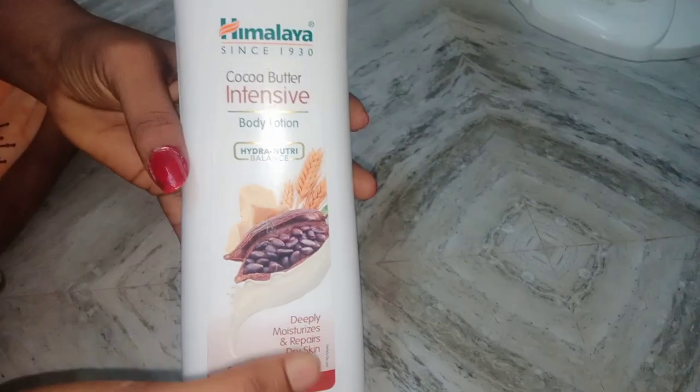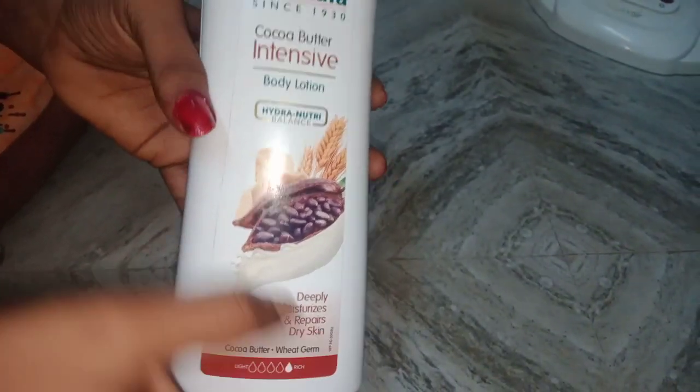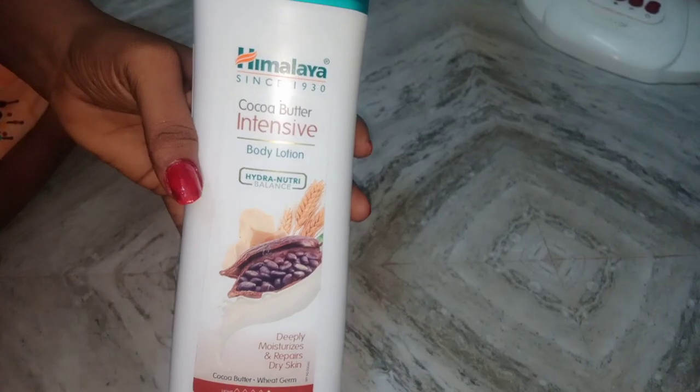If you look at this, it's good for dry skin. You can use it on all skin types and get all the benefits of this product.